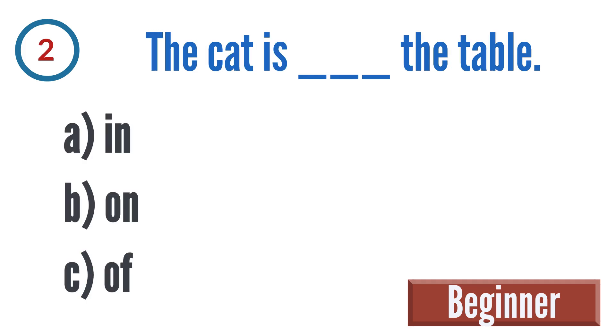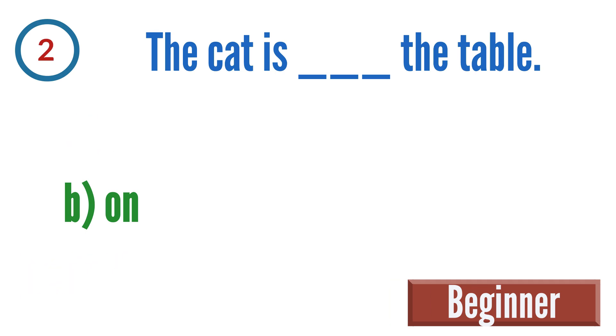Question 2: The cat is blank the table. A: in, B: on, C: of. The correct answer is B — the cat is on the table.